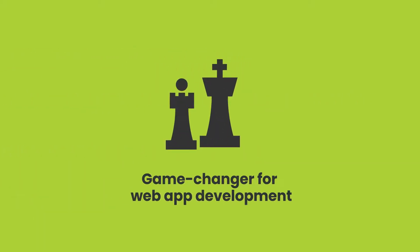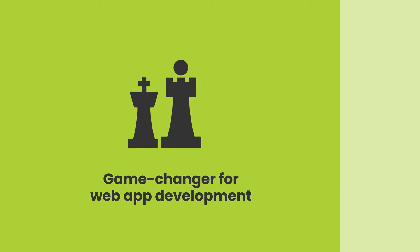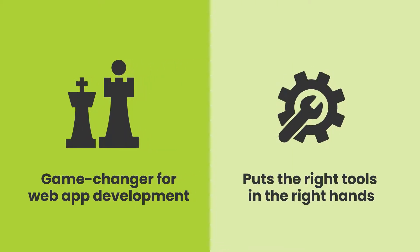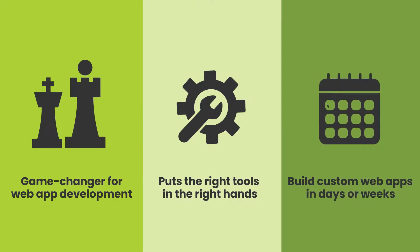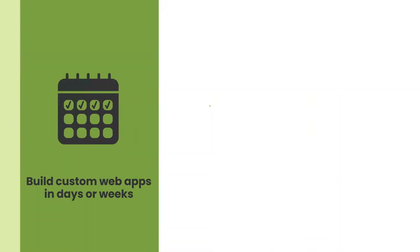A game changer for web app development, Perfect Apps puts the right tools in the hands of those who know the process best — so subject matter experts can build custom web apps in days or weeks instead of months.